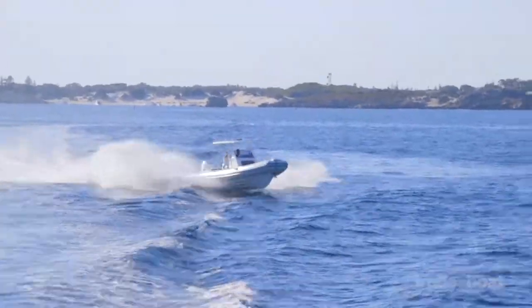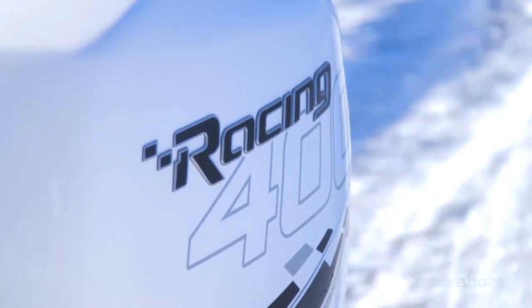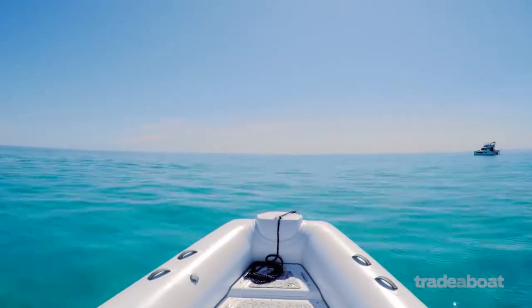We had a blast throwing it around the chop off Rottnest Island where the hull was never unsettled. With the latest 400R Mercury outboard on the back, we saw 52 knots — enough to make a dedicated speed boat stand up and notice.